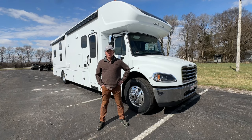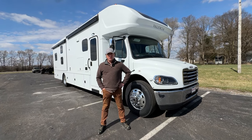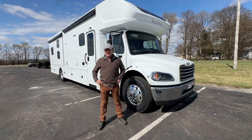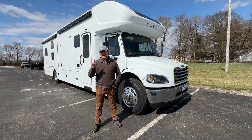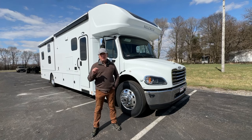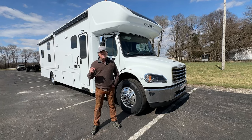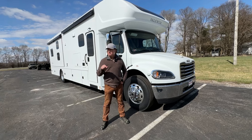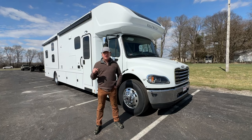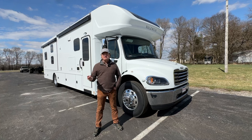Hey everyone, it's Darren Benton with Performance Motor Coaches. Wanted to do a little video today of an in-stock Valencia. Technically it's not in stock yet because it's not quite in Texas — we picked it up from the factory and we're going to have it transported. But we wanted to get some quick videos and pictures, get it up on the website. It's kind of rare for us to have an in-stock coach, so this unit is available.